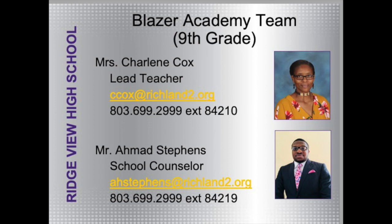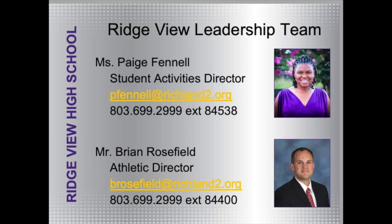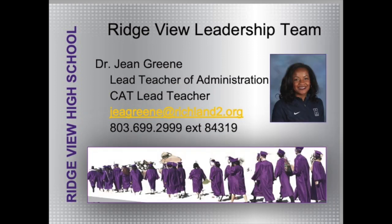Our Blazer Academy team — the lead teacher for ninth graders is Ms. Charlene Cox, and the ninth grade freshman school counselor is Mr. Ahmad Stevens. Our student activities director, Ms. Paige Finnell, is the leader for clubs and organizations — anything that's non-athletic, she's your go-to person. Our athletic director is Mr. Bryant Rosefield. And Dr. Jean Green is the lead teacher for the CAT program, a smaller learning community that focuses on engineering and computer science.